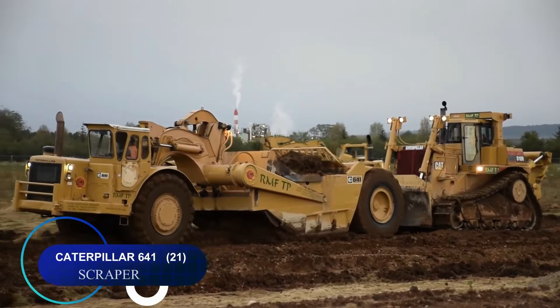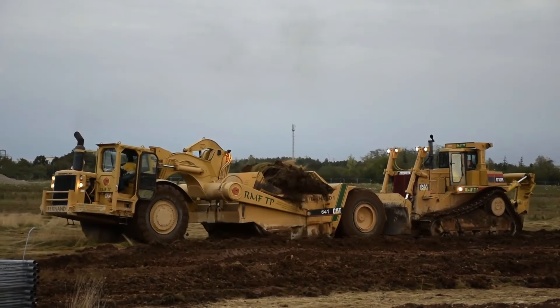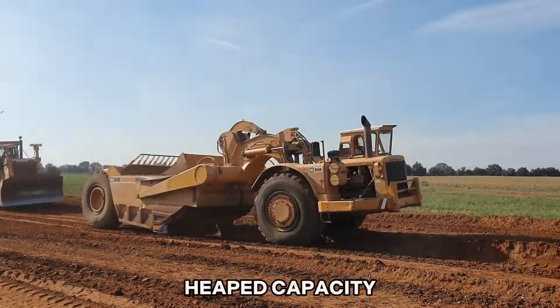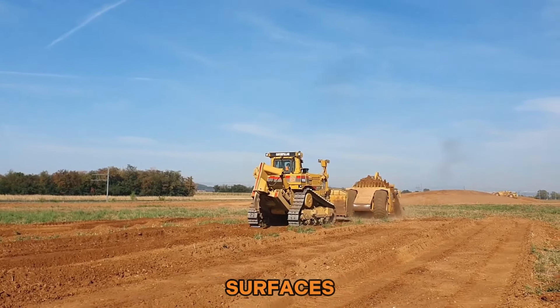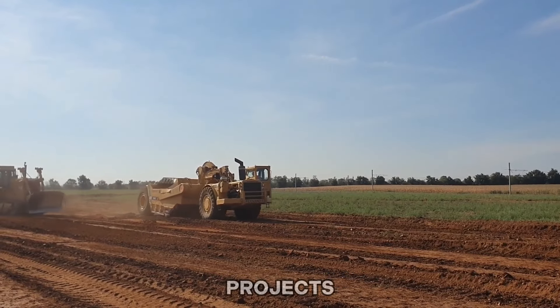Number twenty-one: the Caterpillar 641 scraper boasts a struck capacity of 28 cubic yards and a heaped capacity of 38 cubic yards. Designed to scrape the top layers off the ground, it efficiently levels surfaces, making it indispensable for earth-moving and construction projects.